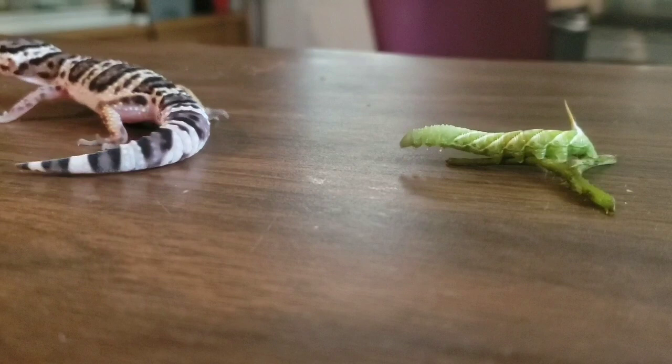I've read that you can't feed hornworms from a tomato plant to lizards because they're poisonous.